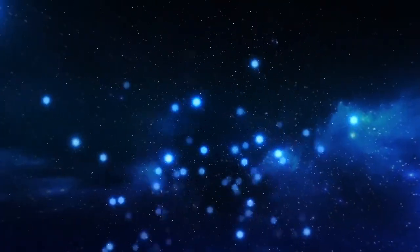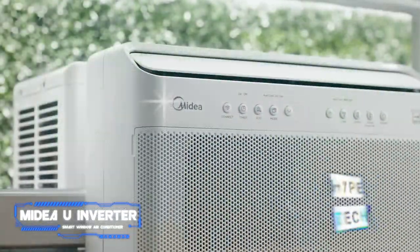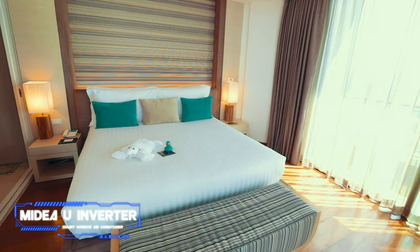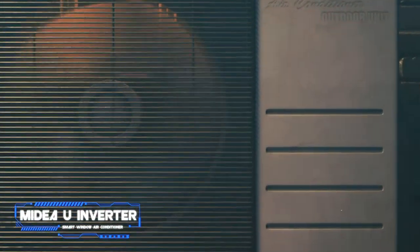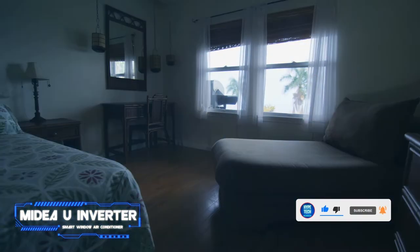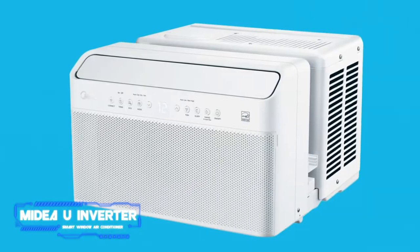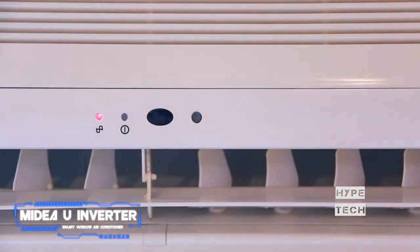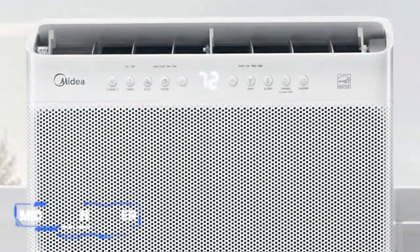And the number one pick: the Midea U Inverter smart window air conditioner. Pros: cool and innovative design, surprisingly quiet operation. Cons: no Apple HomeKit integration. Key specs: window design, 10,000 BTU, compatible with Amazon Alexa, Google Assistant, and mobile app. The U Inverter by Midea stands out with its innovative U-shape design, placing the window between its motor and cooling vents. This reduces vibrations, makes installation easy, and allows you to open the window for fresh air without disrupting the AC. It blends well with home decor and has enough cooling power for medium-sized rooms, with smaller and larger capacity variants available.